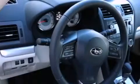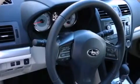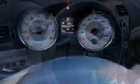Also included are fog lamps, an anti-lock braking system, a keyless entry system, and an auxiliary power outlet.